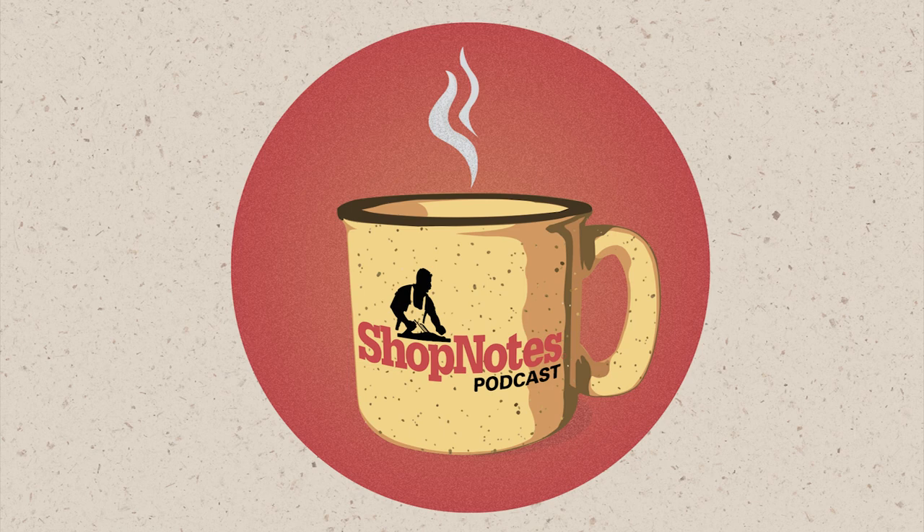Special thanks to Shaper Tools, the sponsors of today's episode. They're the makers of the Shaper Origin — it's the handheld CNC router that brings digital precision to the craft of woodworking. With it, you can tackle joinery, cabinetry, hardware installation, and more with speed and precision. You can try it risk-free in your shop for 30 days. Visit shapertools.com to learn more.